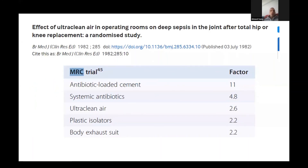Regarding the MRC trial that there wasn't much time to elaborate on: it was done in the 1980s and looked at different factors and how much effect each had on reducing the risk of infection. As shown on the screen, antibiotic-loaded cement was the most important factor, followed by systemic antibiotics, followed by ultra-clean air such as laminar flow, and then plastic isolators and body exhaust suits.